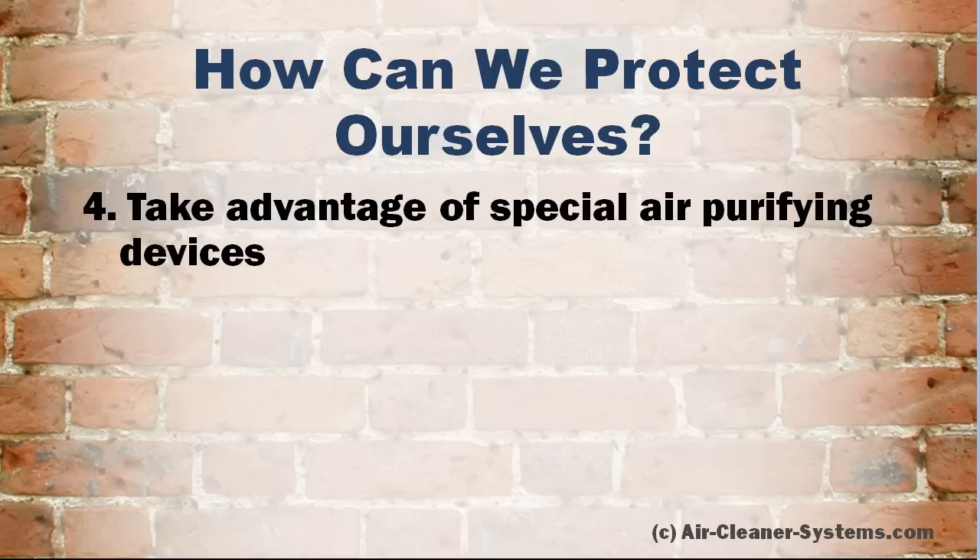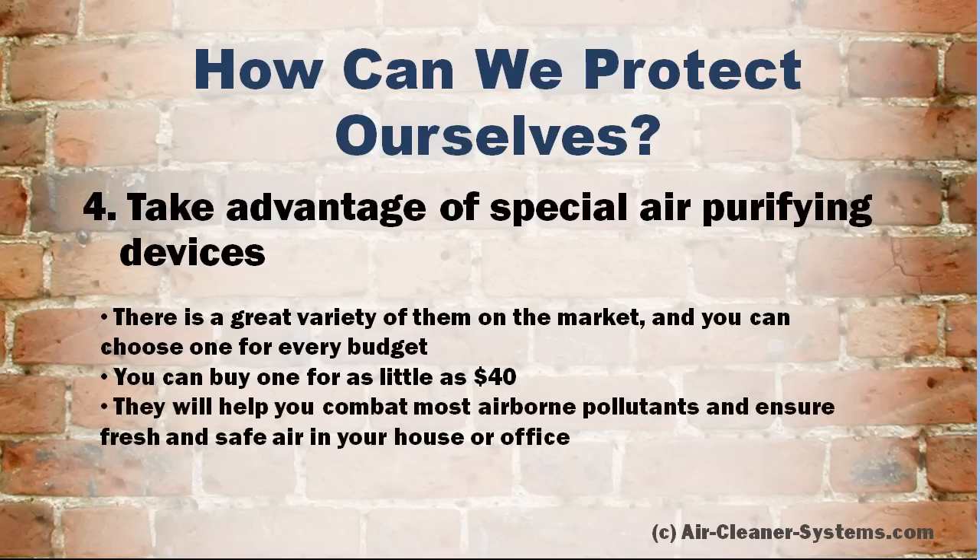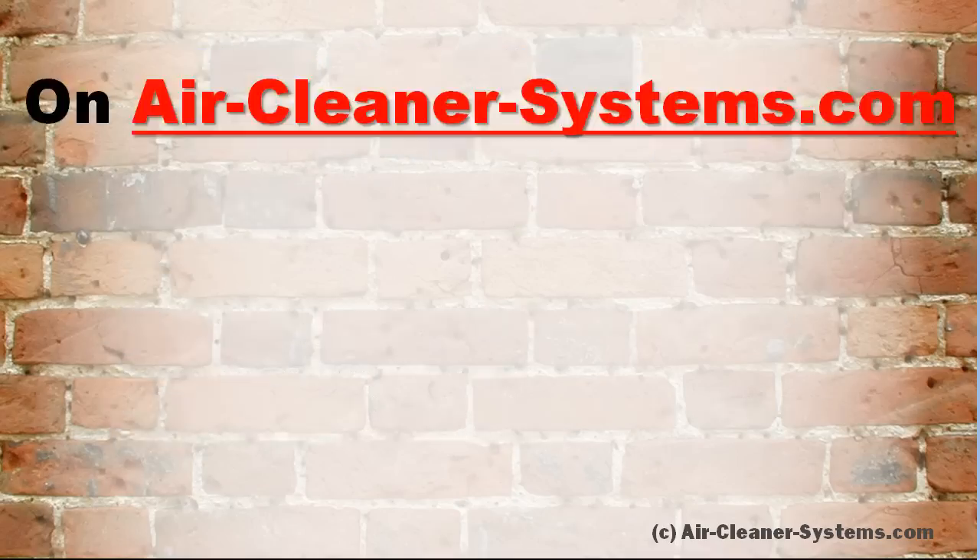And finally, take advantage of special air purifying devices. There is a great variety of them on the market, and you can choose one for every budget — you can buy one for as little as $40. They will help you combat most airborne pollutants and ensure fresh and safe air in your house or office.